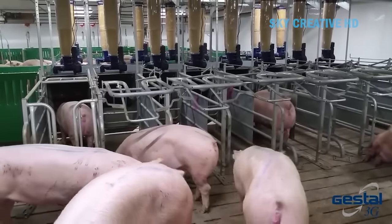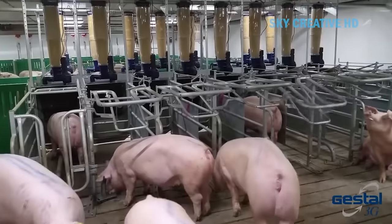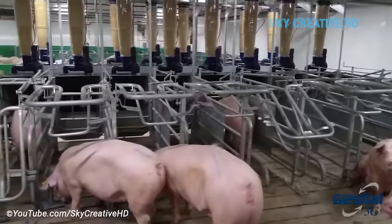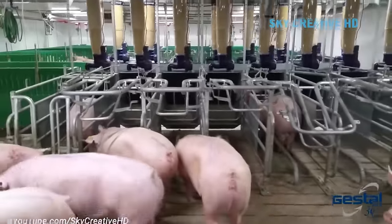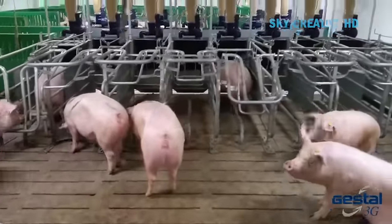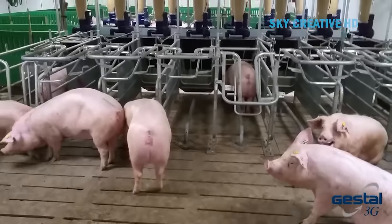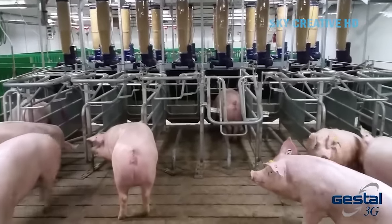Gestal Solo might also consider the number of piglets nursing to ensure the sow receives the proper nutrients to produce enough milk. Both systems are designed to be strong, durable, and pressure washable. They are also compatible with every type of building, making them suitable for new constructions or renovations.